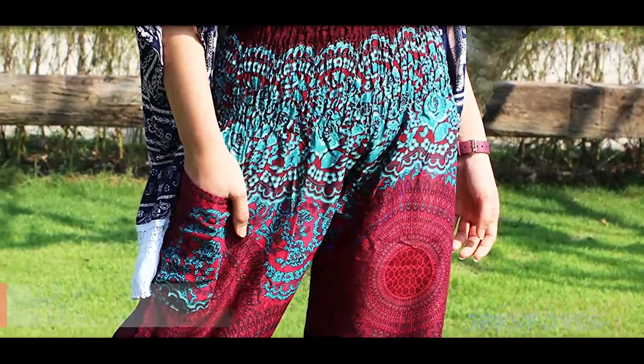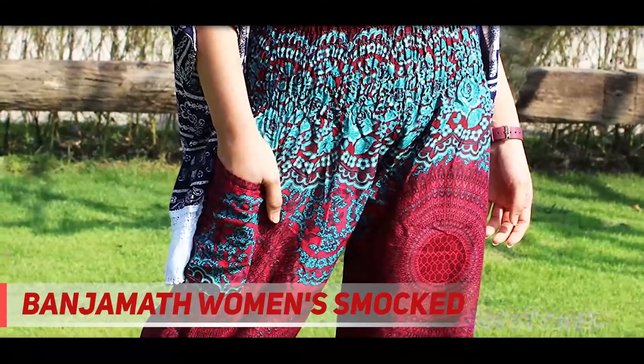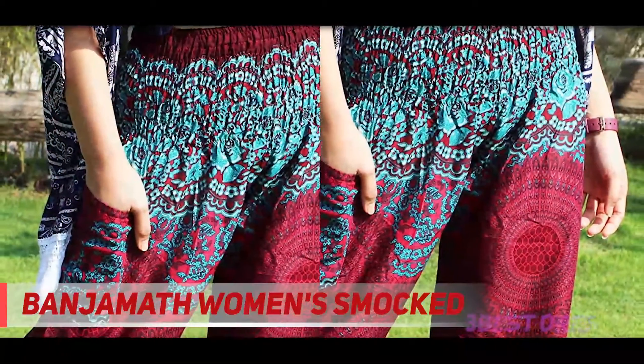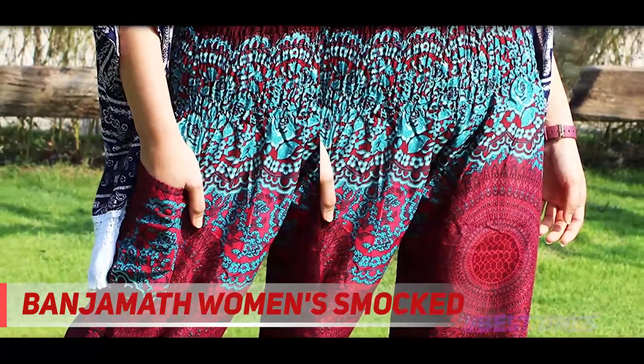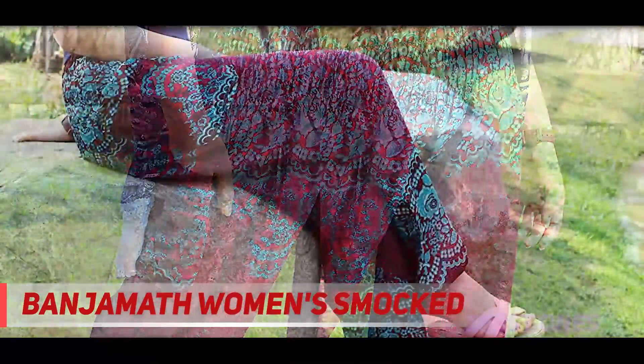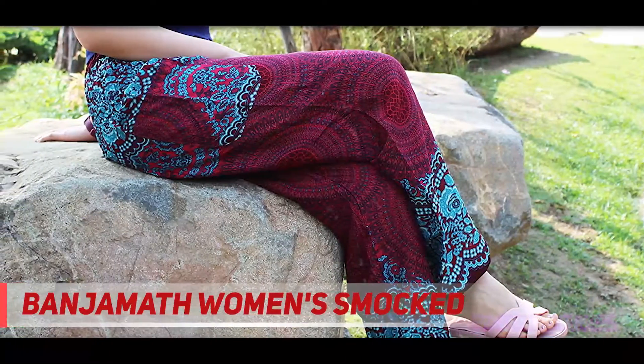Starting at number 3: Anjumath Women's Smocked. Over the years I've done a lot of yoga and worn a lot of yoga pants. Not once have I ever gone the baggy route, but since these tighten at the ankles I figured I'd give it a go. These smocked pants make a great stand-in for the occasional yoga class. They are soft, breezy, and really comfortable. Honestly, they would probably make better pajamas than anything else.